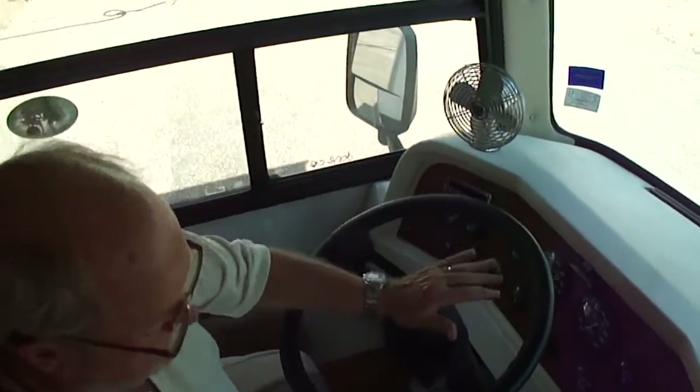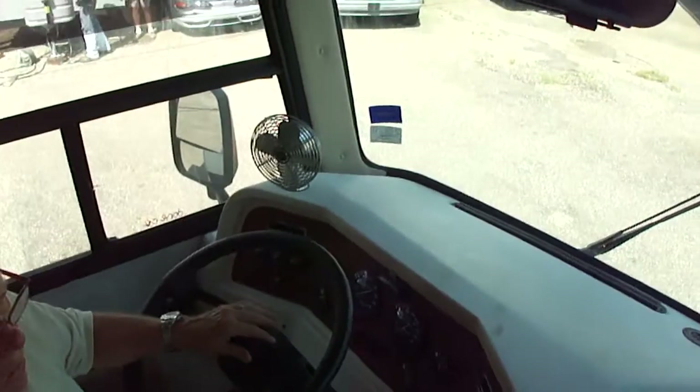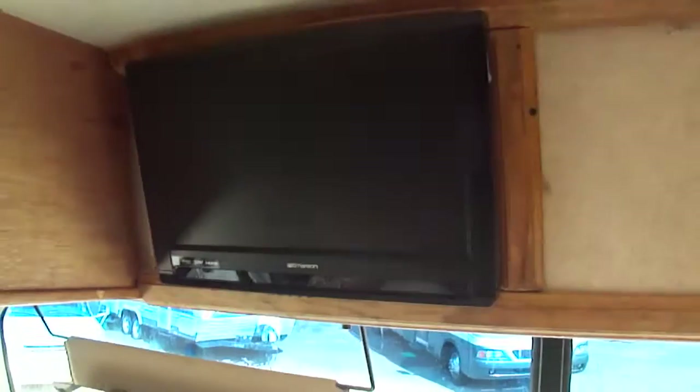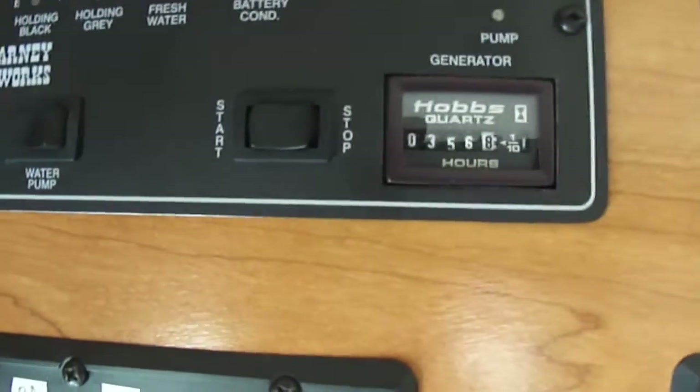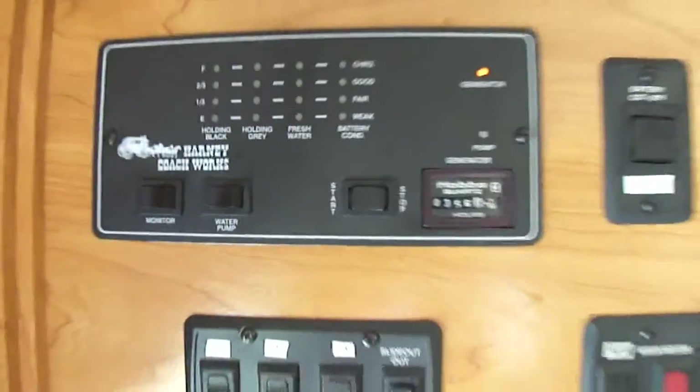Jacks, everything works. Got a big boy horn. Got an LCD TV. Backup camera. It does have an inverter, folks — a hard inverter. It has everything. 356 hours on the generator. Look at this — it's cool. Radio works, got a compass if you don't know where you're going.